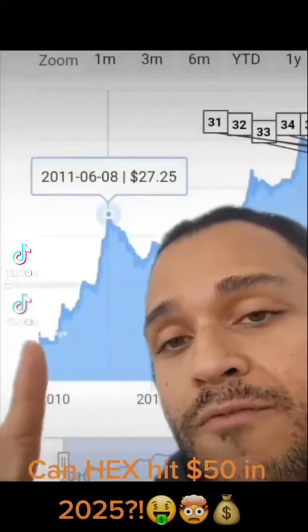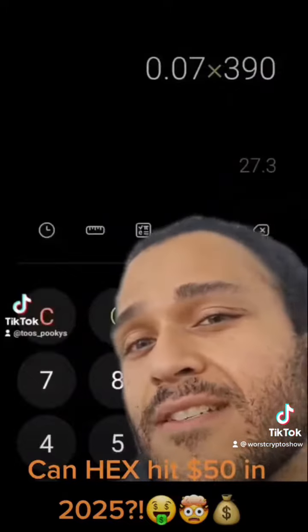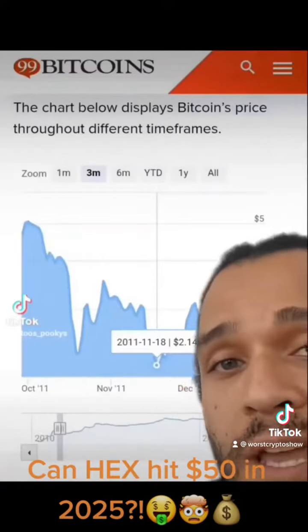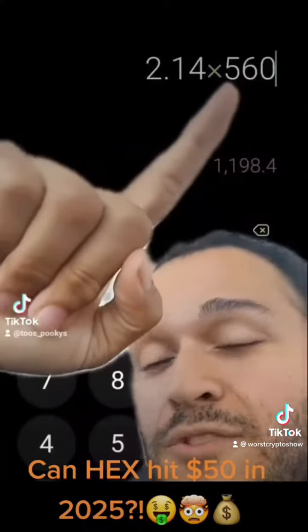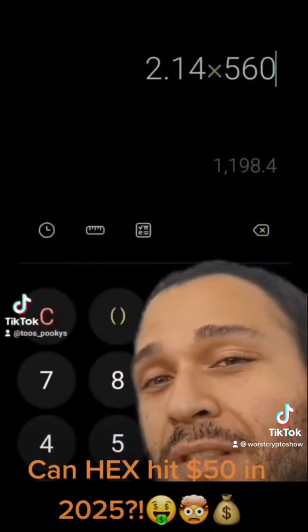Bitcoin's first bull run went from $0.07 to $27, about a 390X. Then it crashed all the way down to $2.14, and then went on for a second bull run. In its second bull run, it closes at over $1,100, but that actually peaks at over $1,200. That's over 560X on the second bull run, almost 50% larger than the first.